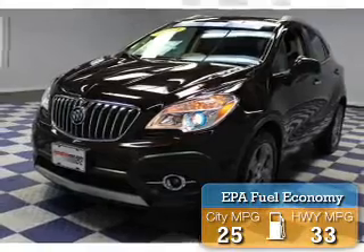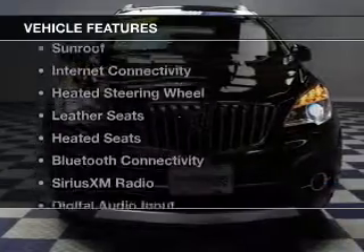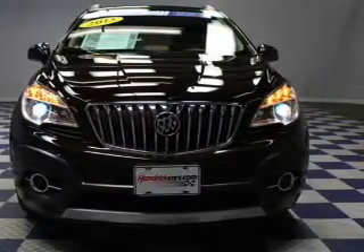Great fuel efficiency saves you money by requiring fewer trips to the gas station. The features include a turbocharger, a sunroof, internet connectivity, and a heated steering wheel.